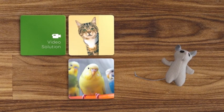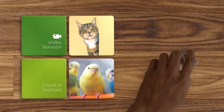If you miss your furry friend, the video solution can help. Check in at any time and see how they're doing.